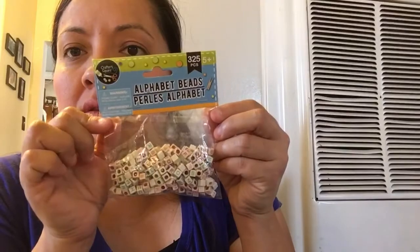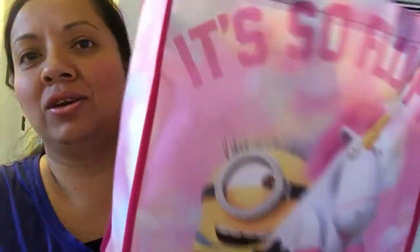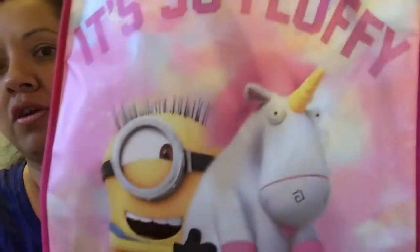And I picked up more of these alphabet beads - I'm gonna make some little bracelets. And I picked up this little tote bag - look at how cute it is, it's so fluffy! They have different ones, that's cute.